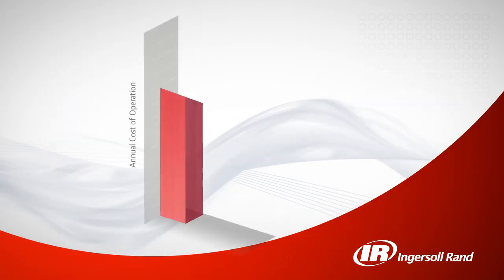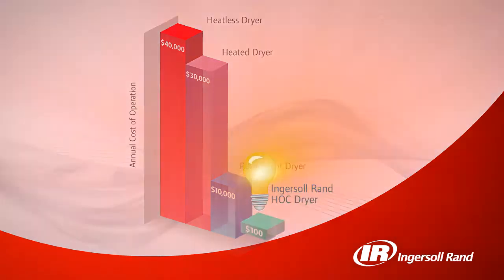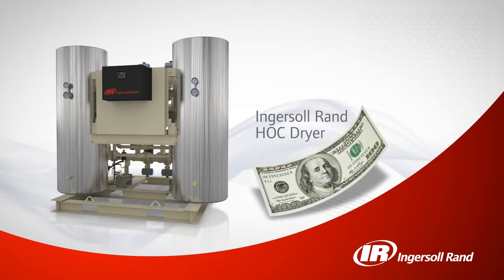By harnessing existing energy, our standard heat of compression dryer consumes less energy than a 150 watt light bulb, allowing it to deliver instrument quality air at costs well below those of typical dryers.